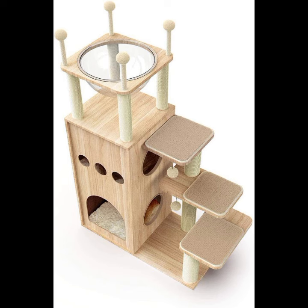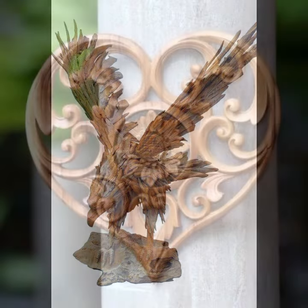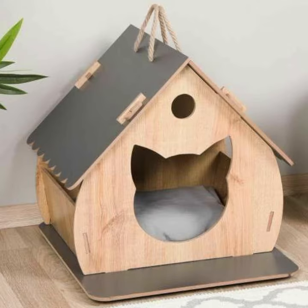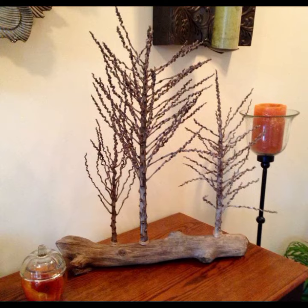If you want to buy these very beautiful designs, I will tell you some website names: AliExpress, eBay.com, Etsy.com, and Amazon. You can buy these very beautiful projects online easily at a very reasonable price on these websites.